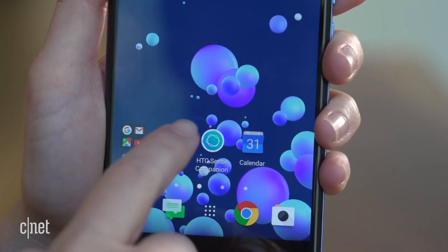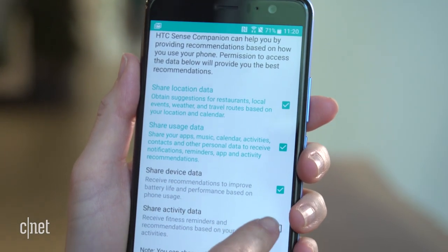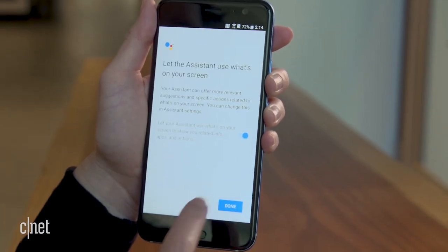The U11 also has HTC's artificial intelligence software on board, which can learn your habits and make certain recommendations based on your schedule. And in addition to Google Assistant, it will incorporate Amazon's Alexa soon.